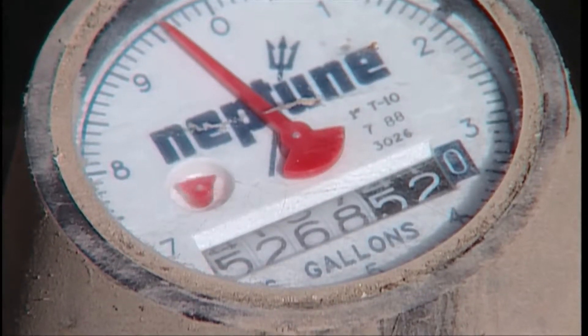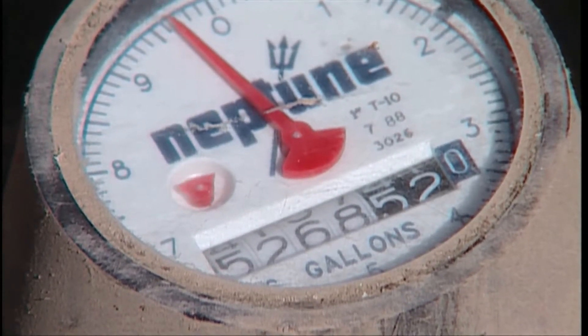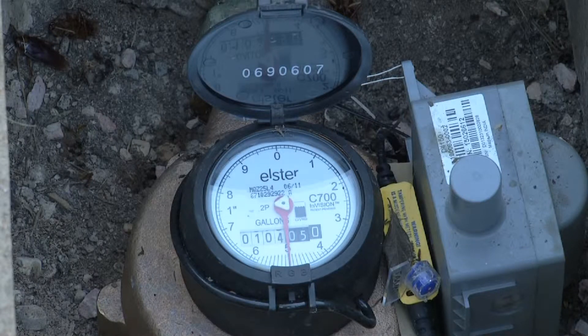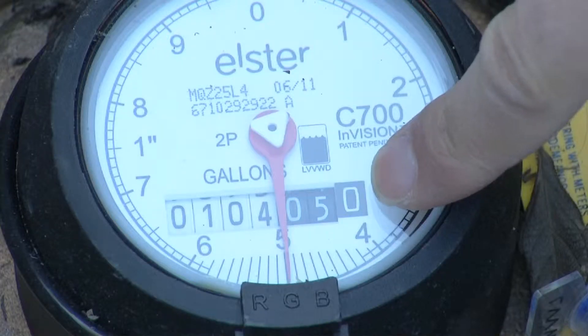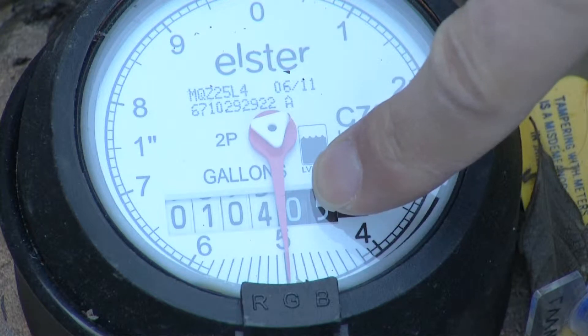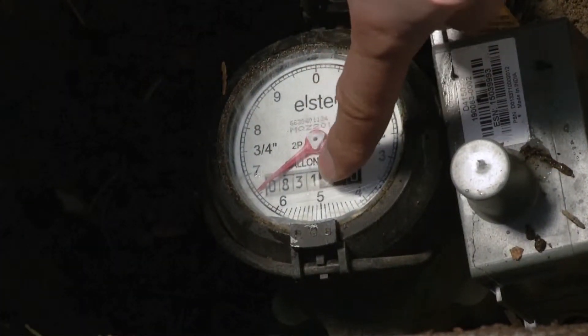The flow indicator helps you determine whether you have a leak on site. This small triangle rotates with very little water movement. Any water moving through the meter is detected, so even a small leak will register. The odometer records total water use, similar to how the odometer in your car records miles driven. Read your odometer from left to right to get an accurate count of your water use.